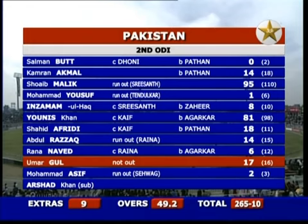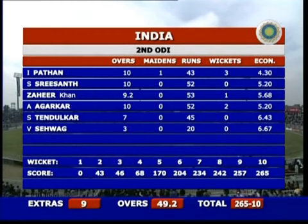Pakistan 265 all out inside the first 50 overs, and India should be pleased with that performance. Although after being 68 for four they'd be saying they perhaps allowed them to score maybe 25-30 runs too many. Yunus Khan once again playing that critical innings — 81 off 98. Shoaib Malik 95 off 110 — the second time he's finished in the 90s in this series. Pathan took three for 43 off 10 overs including the wickets of Salman Butt, Kamran Akmal, and Shahid Afridi.